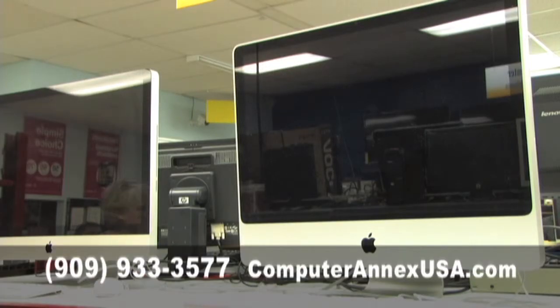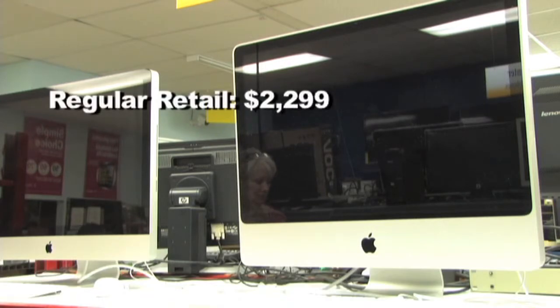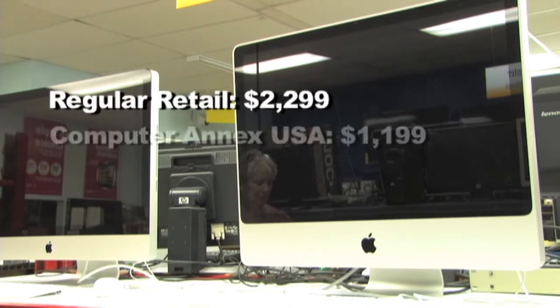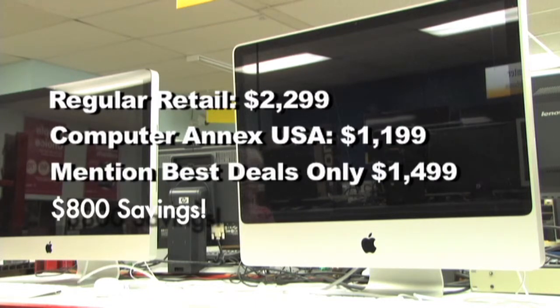We also carry a full line of Apple iMacs. We have a 27-inch model that's fully factory refurbished. It retails for $22.99, and we normally sell it for $19.99. If you mention best deals on this one, you get it for $14.99, and that's an $800 savings.